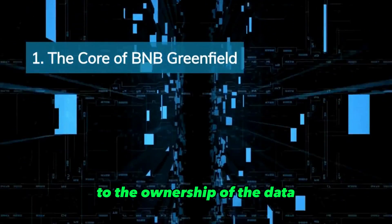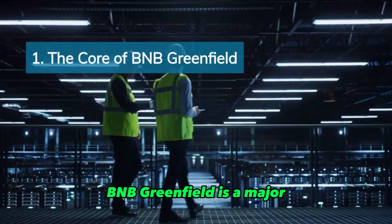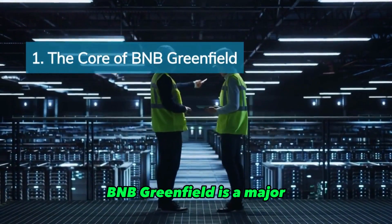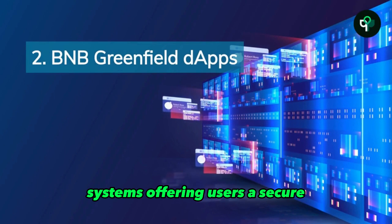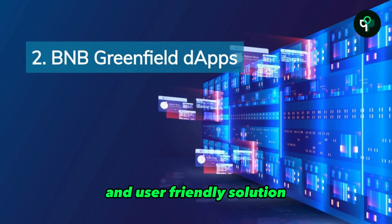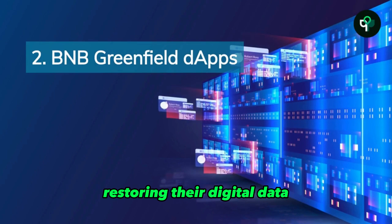The system will provide users with utility and financialization opportunities for data that is in storage, as well as bring programmability to the ownership of the data. BNB Greenfield is a major development in the world of decentralized storage systems, offering users a secure and user-friendly solution for storing their digital data.